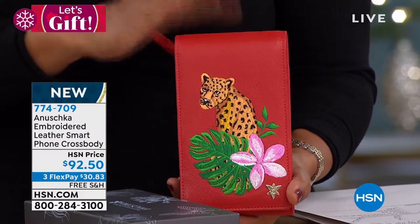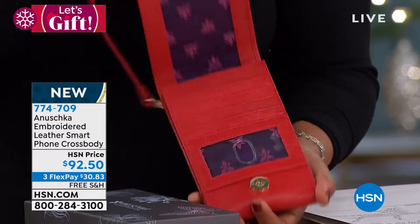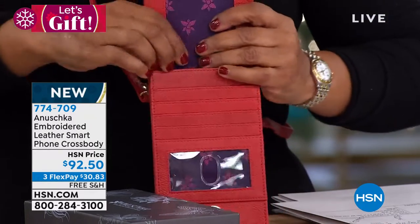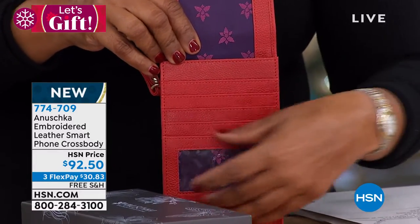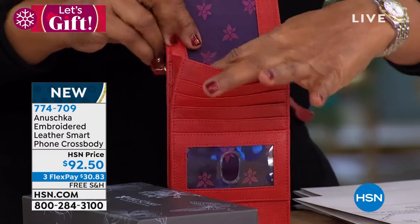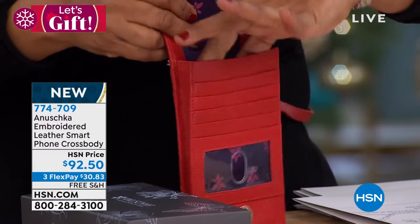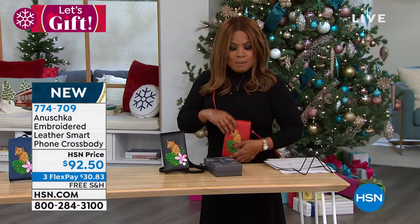We all carry our cell phones all the time, and most of us grab and go. When I talk to friends and many of you, you just need to carry the main things: your ID, your credit card, maybe your insurance card, a little cash, and of course your cell phone. That's what you can take along with you.